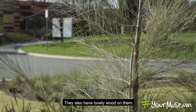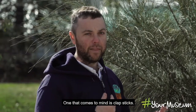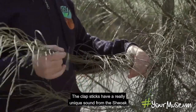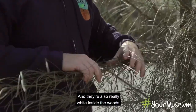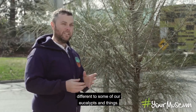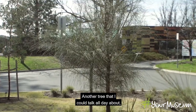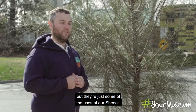She oaks also have lovely wood that's really useful for making tools. One that comes to mind is clapsticks — the clapsticks have a really unique, high-pitched beautiful sound from the she oak. It's also a really white, light-coloured wood, different to some of our eucalypts. Just some of the many uses of our she oak.